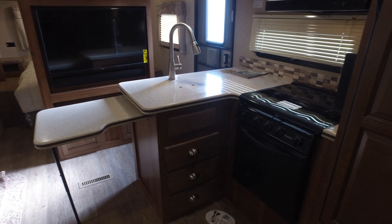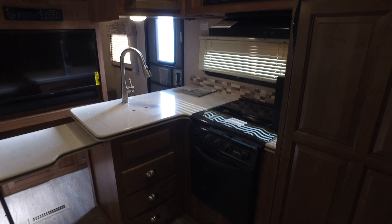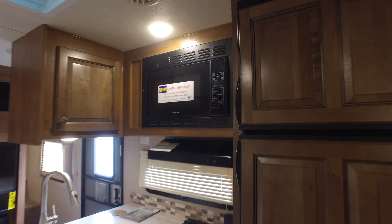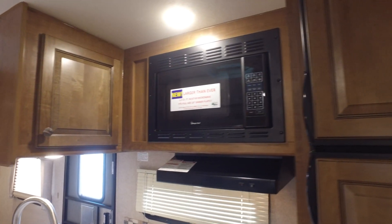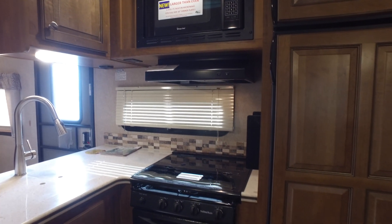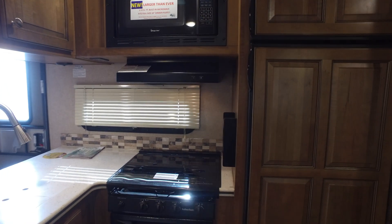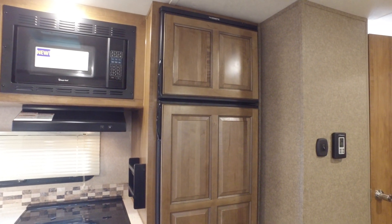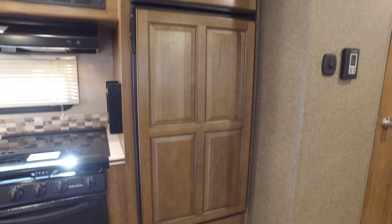It comes with a very large Furion TV system. It also has a control panel that works off of Bluetooth, so you can control the slides, lights, radio, TV, awning, stabilizer jacks, and slides all with your phone, with your iPhone. That's an awesome system, and we'll be happy to show you how to use that.